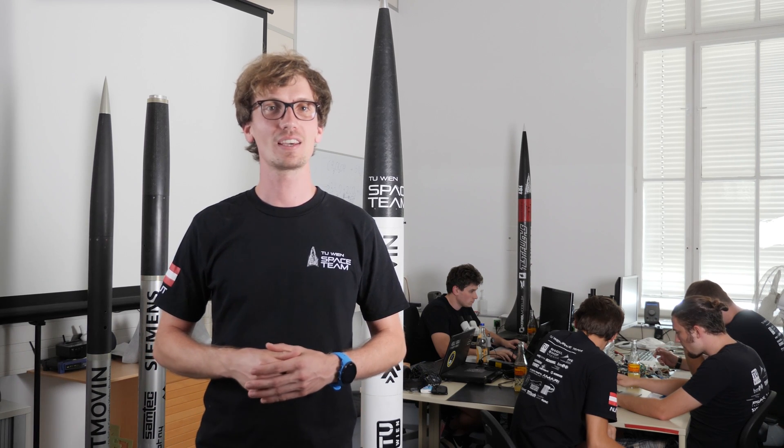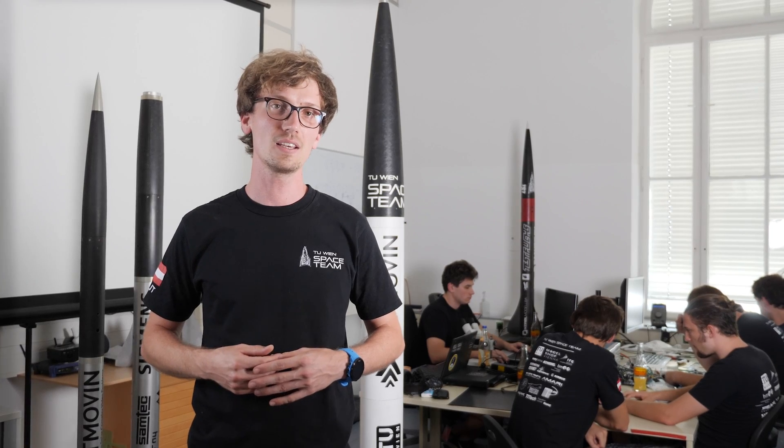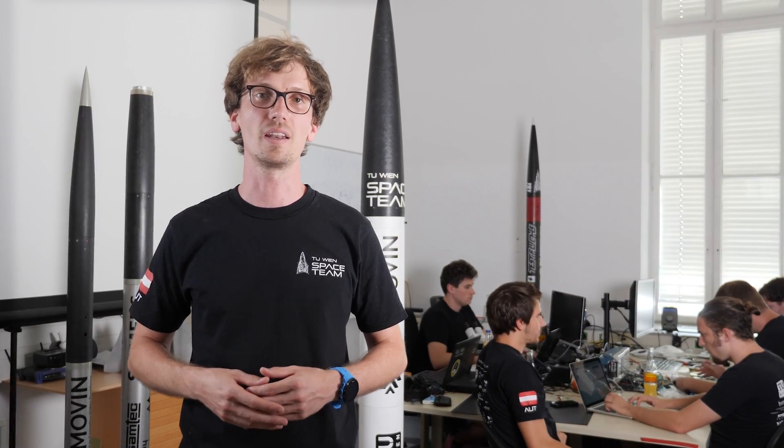Hi, my name is Christoph Fröhlich and I studied Automation Technology at TU Wien. I'm part of the TU Wien space team now for several years and I'm involved in the project The Hound from the very beginning.